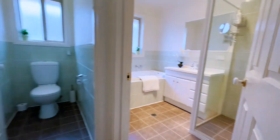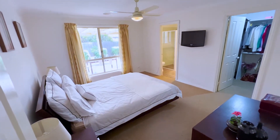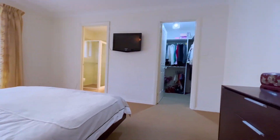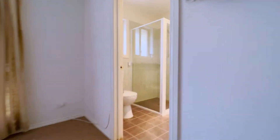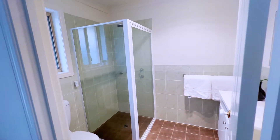Directly across is the main bedroom — the largest of the bedrooms, really good size with a ceiling fan. Towards the end it has a walk-in robe, giving a little bit of extra storage. And the ensuite carries the same colour scheme and inclusions as the other bathroom, which is really nice.